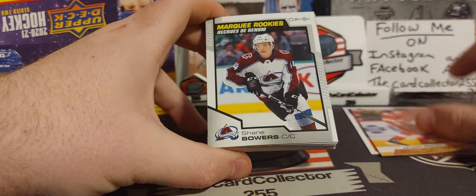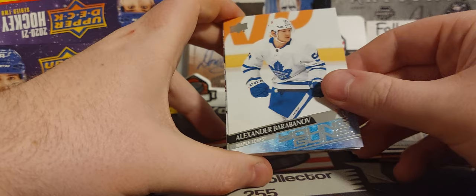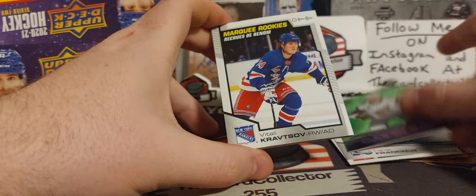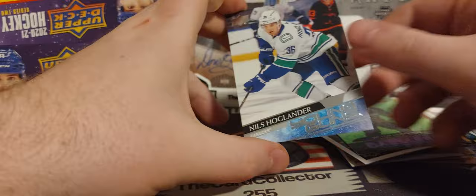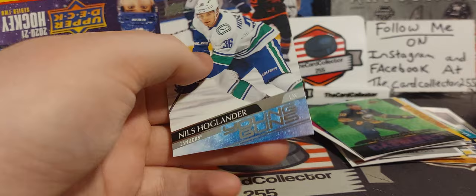Let's go through all the main hits in this box: Mantha's nice, I guess. Gage, Quincy, Panarin, David Casey, Barbinov, and we got Cole Smith, Bowers, Byram, Kelman, Olofsson, and Hoglander — best Young Gun out of this box. Thank you guys, hope you like, subscribe, share, follow me on Instagram and Facebook. We'll be doing another box tomorrow, so thank you, have a good day, have a good night. I'm the Card Collector and I'm out.